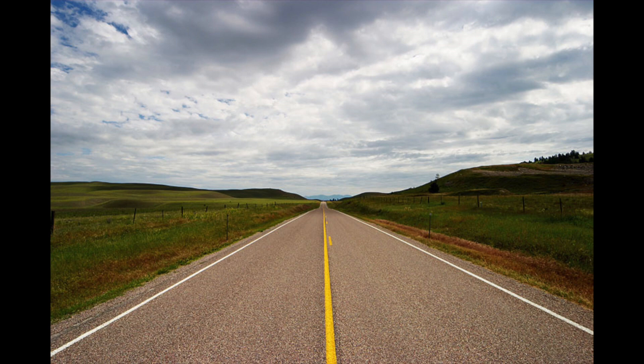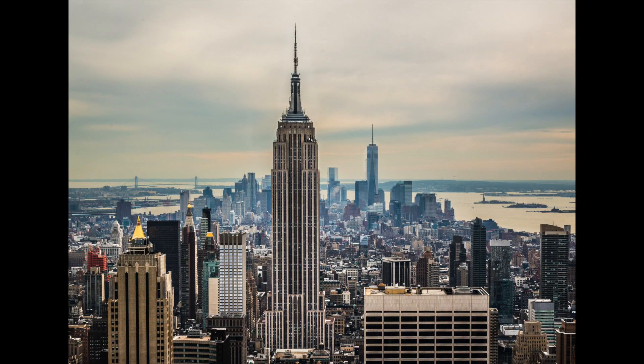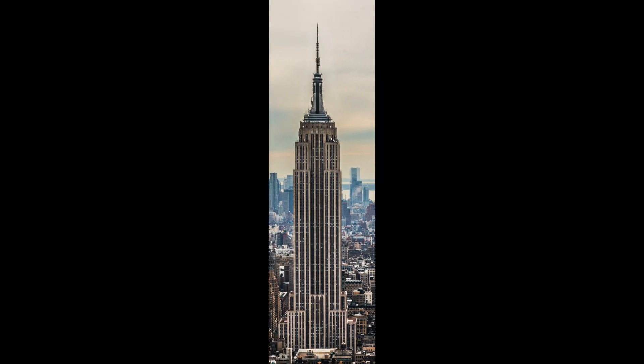Many of you know that civil engineers design roads, water systems, pipelines, bridges, and buildings. What you may not know is there is more to these structures than meets the eye.